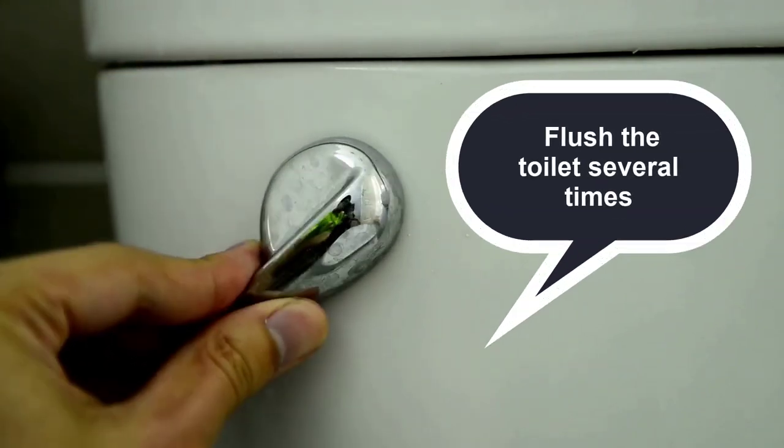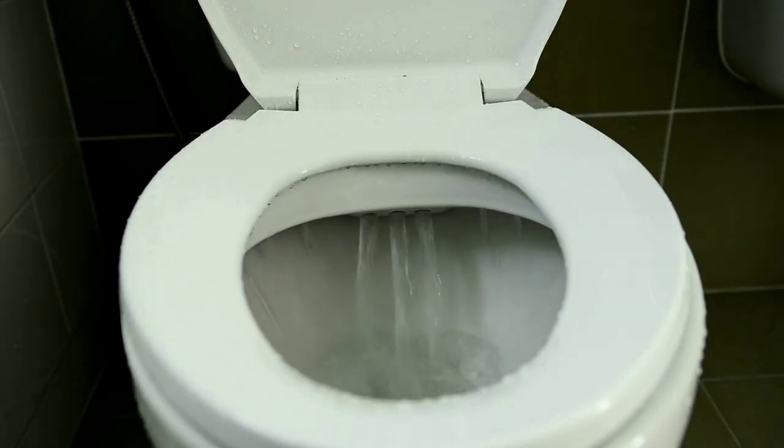First, flush the toilet several times. Don't skimp here — there should be water in the P-trap.